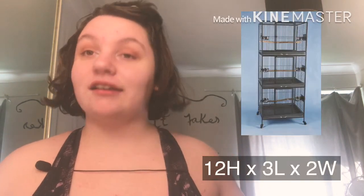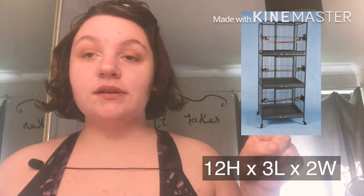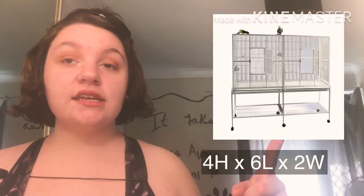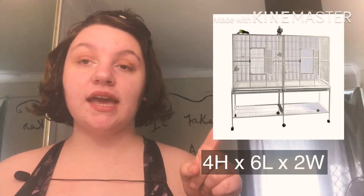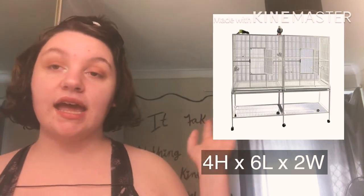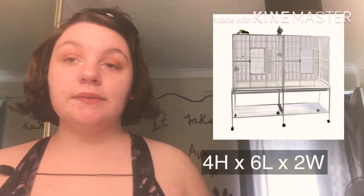Then you have your triple unit which has three doors and this one measures 12 by three by two. And then you have your split unit which looks like this — this is my big cage if you've ever seen the big cage. Basically it's two single units combined together with a divider. This one measures six by four by two, and that is one of the cages I use, and then I have a single unit of the larger ones.